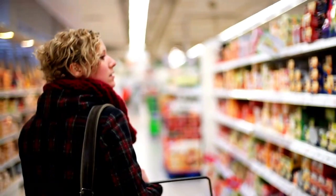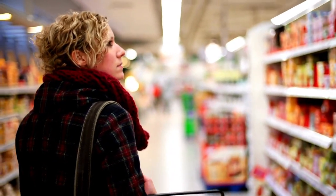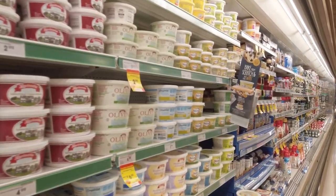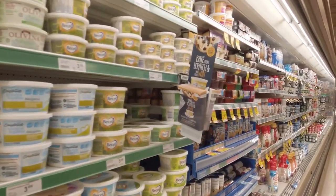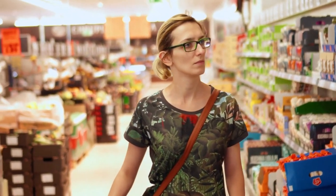Next time you go grocery shopping, don't be tempted by products placed at eye level — these are typically the most expensive ones. Take a moment to look up and down the shelves, and often you'll find cheaper alternatives placed on the higher or lower shelves. By being mindful of this tactic you can avoid falling prey to this clever marketing trick and make smarter choices for your wallet.